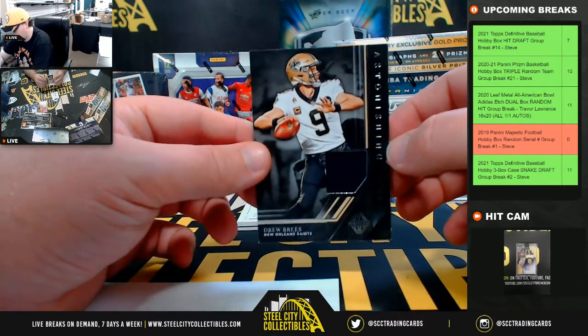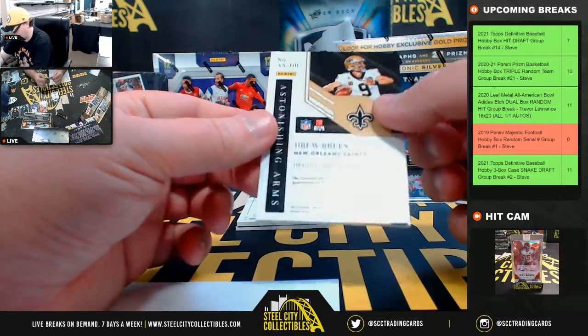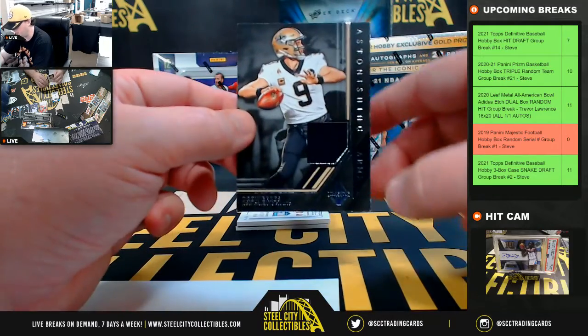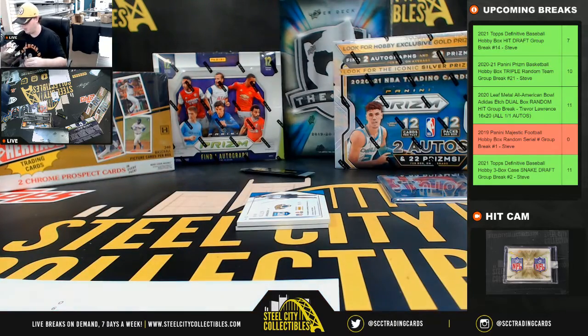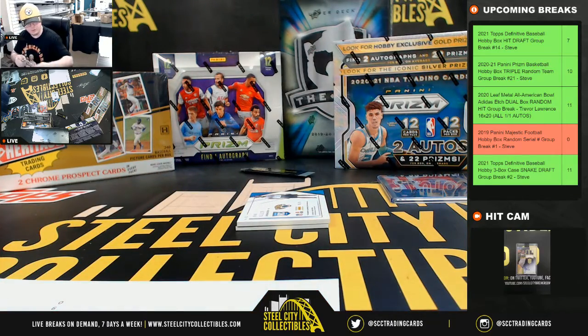Astonishing Arms — Drew Brees jersey, one of 49. A little bit of waiting there in the bottom right corner. Number one on that one going to Jeffrey.